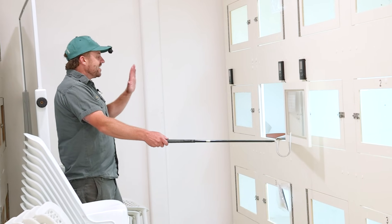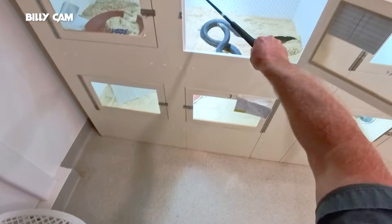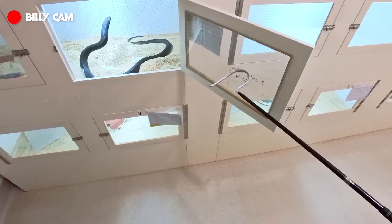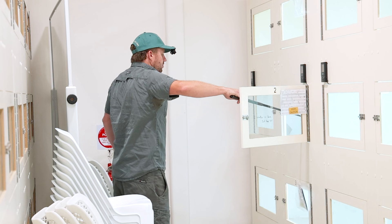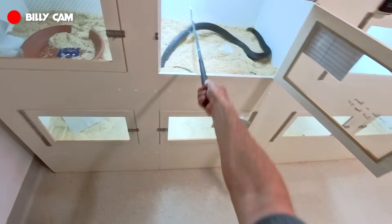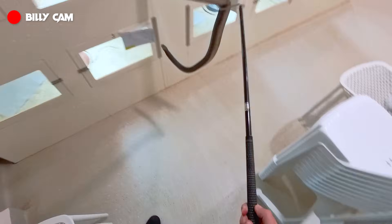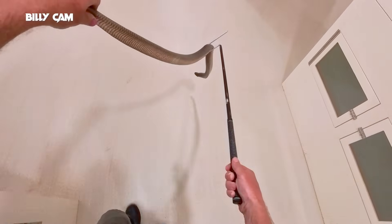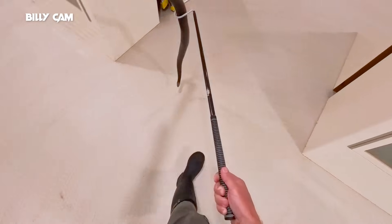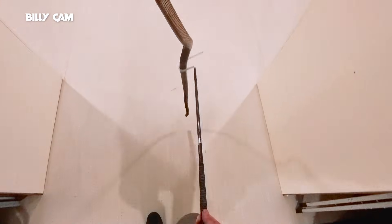I literally just opened the cage, mate. Calm down. Here's a wild bit of gear. He is extremely cage defensive. Once he comes out though, he's not too bad.